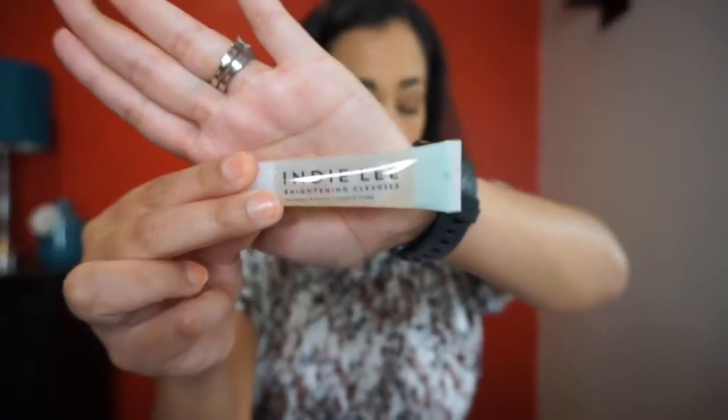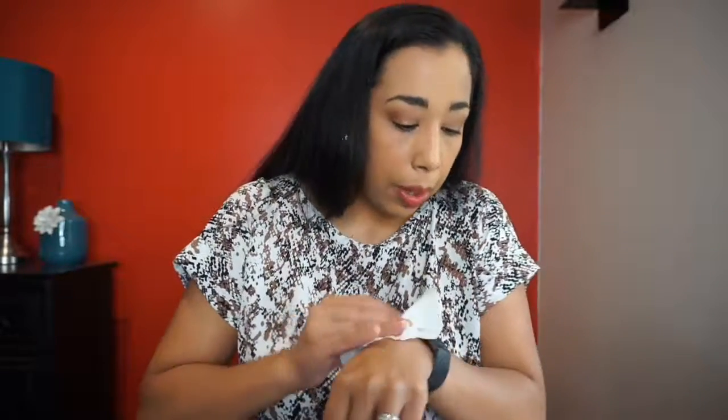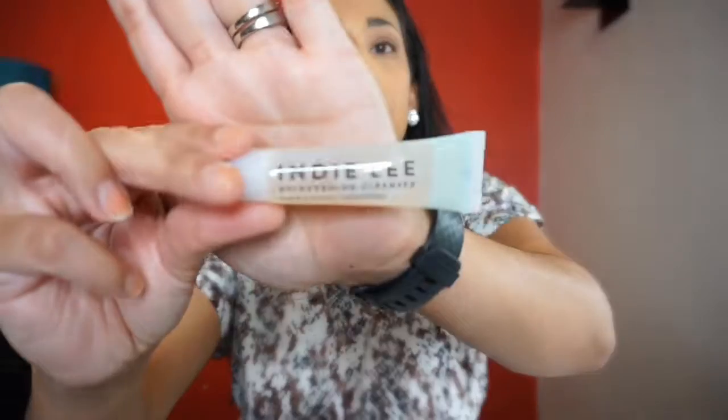Next is the Indie Lee Brightening Cleanser — a lifesaver for anyone who wants to wash away impurities and be rescued from dullness. I've never heard of this brand. It smells really good — sweet, like fruit. You apply a dime-size amount to damp skin, massage, and rinse. I'm excited to try this one.